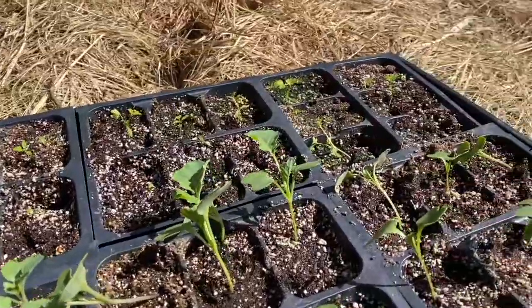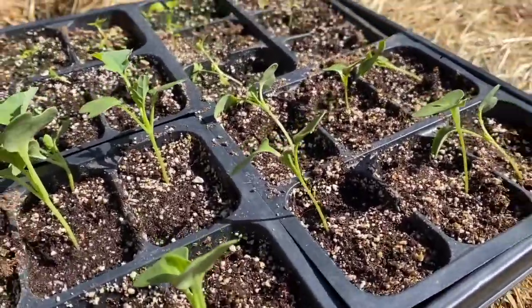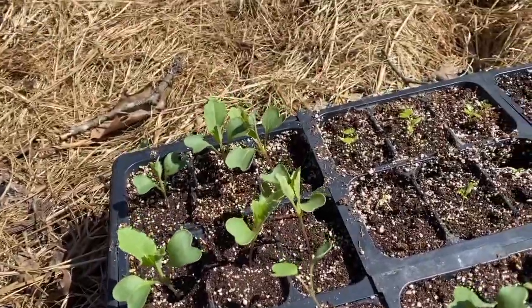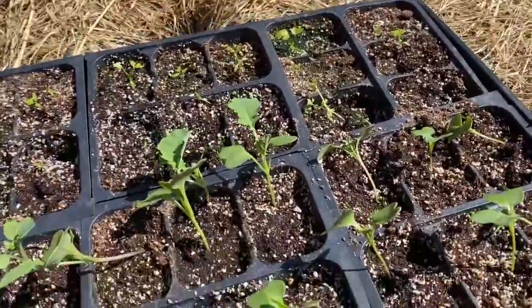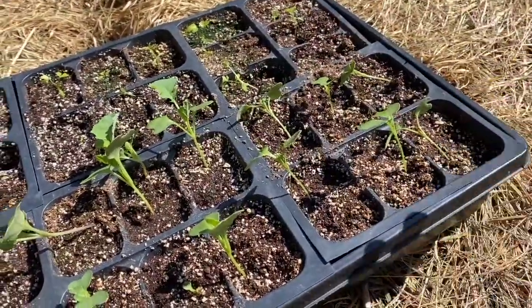Here's my other babies. They're doing okay. Poor guys, they're flopping over with all of the wind and sun, but I think it's honestly good for them, for the most part. I watered them.